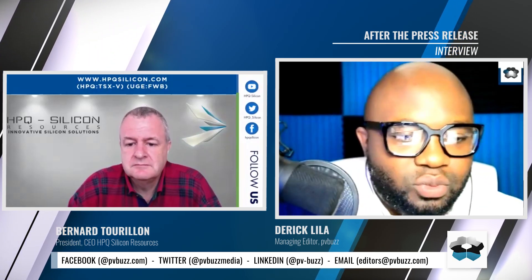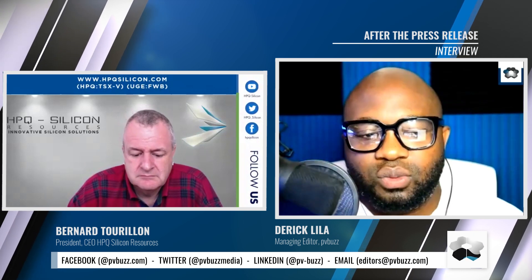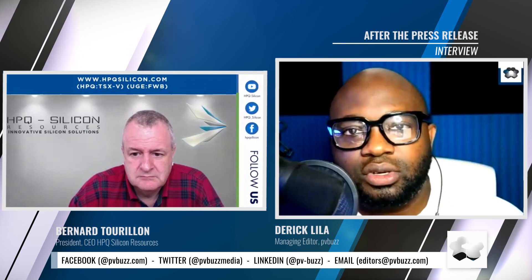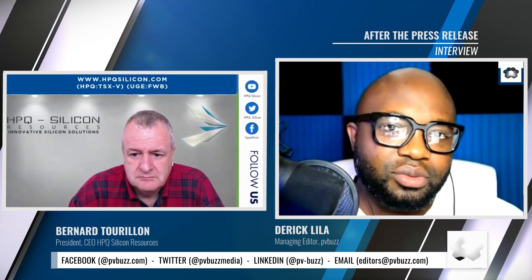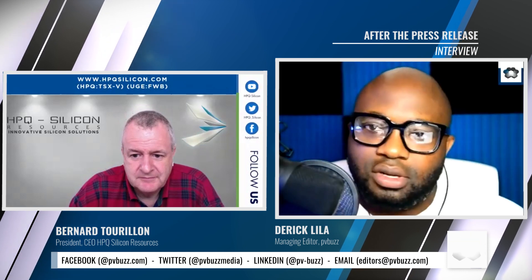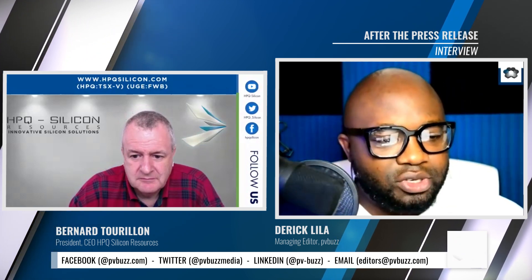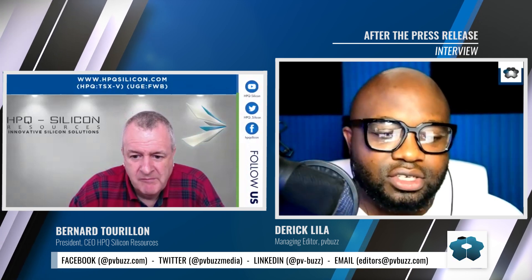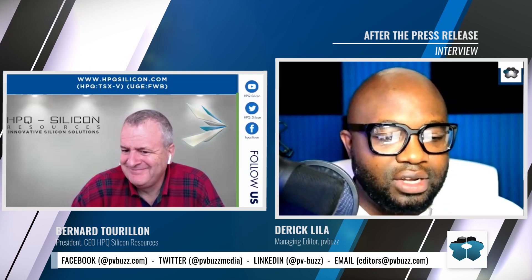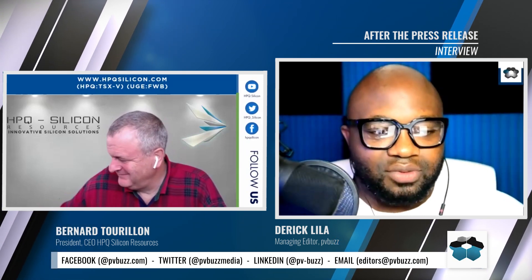Welcome to another conversation with HPQ after they've put out a press release. We are happy to once again join the CEO, Mr. Bernard Torillon. Mr. Torillon, it's always a pleasure to have you. Thank you very much for inviting me. Let's talk about this new press release — the title: 'HPQ Gen One Nano Silicon Reactor Successfully Produces First Samples of Nano Silicon Material.' This is exciting for HPQ.